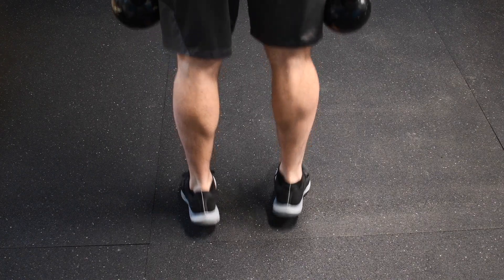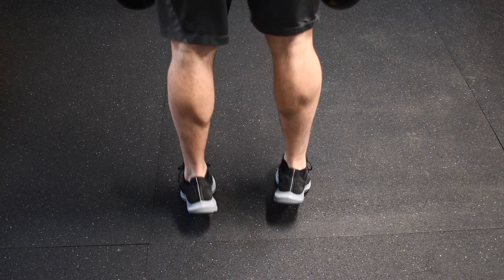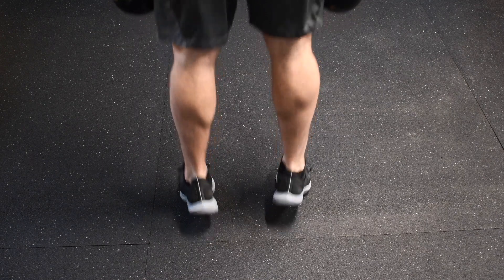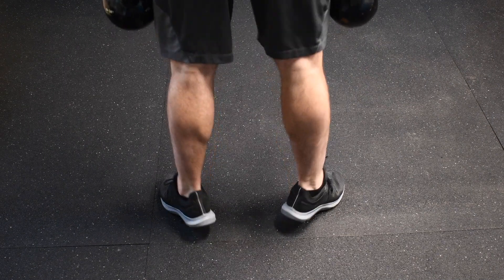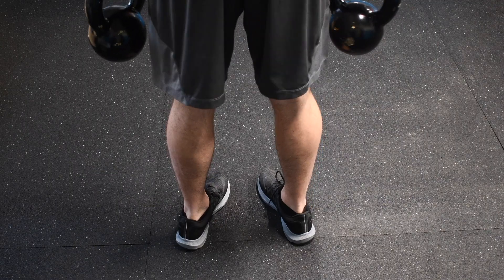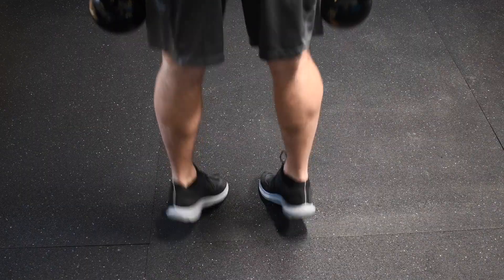Another simple one is the three-way calf raise. In the first position, point your toes straight ahead, grab some dumbbells for a little extra resistance. I like to do 15 at a regular speed and then 10 fast immediately following. Next position, move your feet outward — same thing, 15 followed by 10 fast. The last position is toes pointed inward, again 15 and 10. This is an awesome way to get a nice calf workout in and it's great for the Achilles as well.